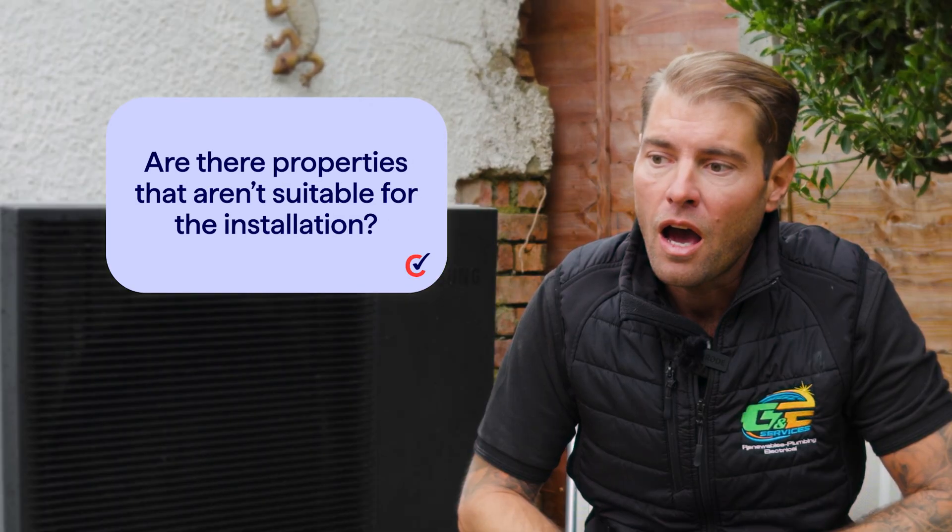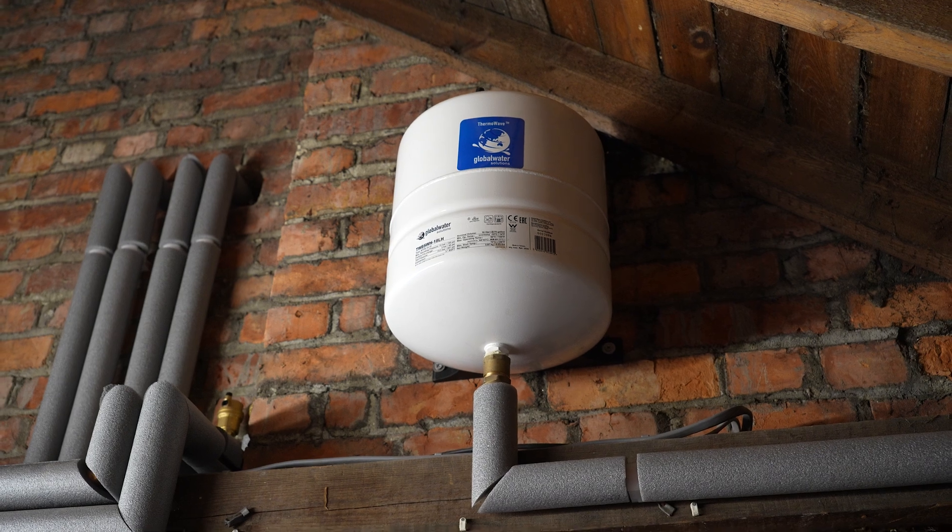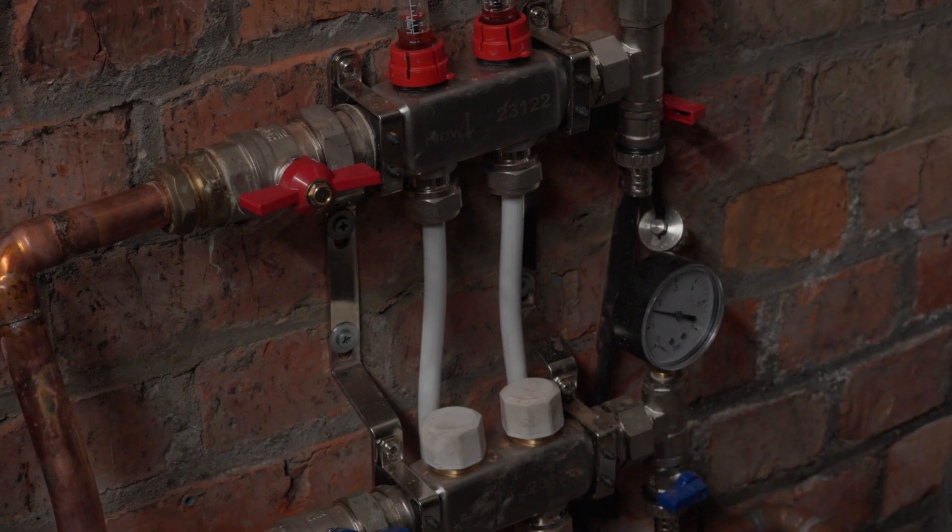Are there properties that aren't suitable for the installation? We haven't come across any properties that aren't suitable for heat pump installations. We do have to carry out a heat loss assessment to confirm this, but normally it's fine. Do heat pumps need pipework replaced? It does depend on the property. Majority of the time we don't have to replace any pipework, but we would have to check the size and age of the pipework.